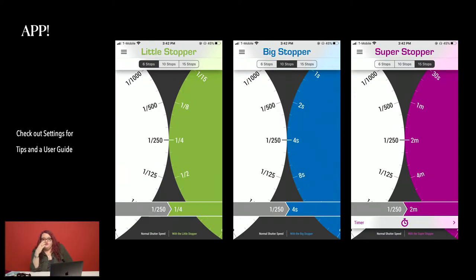The Lee Filters Stopper Exposure app is available for Android and iOS. You select which filter you're using, input your base shutter speed without the filter, and the app gives you a starting point for the longer shutter speed. From there you can adjust creatively — you might start at four seconds on the Big Stopper then experiment with eight seconds to find what you prefer.